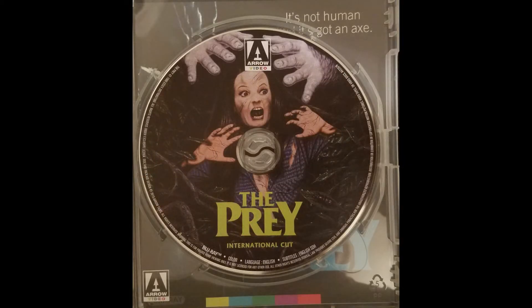Disc 2 includes the international cut, which features the infamous gypsy flashback footage, which was shot and added to the film at a later date.